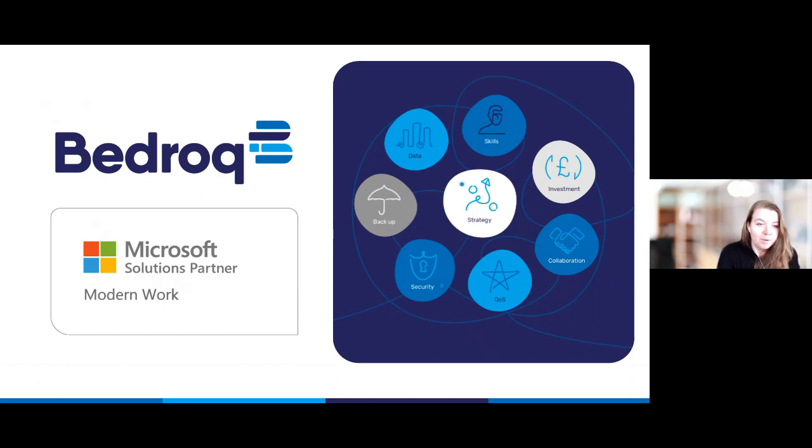We do this with the help of our eight strategic rocks that you can see on the screen here. These are skills, data, backup, strategy, investment, security, quality of service, and finally collaboration, which is the focus of today's webinar and this webinar series in general. Many people have Microsoft 365 and Teams already in their business, but they're probably not always using them to their full capacity. So we just want to make sure that if you are making that investment, your business is getting the full use out of it and really experiencing some of the best collaborative features those tools can offer.